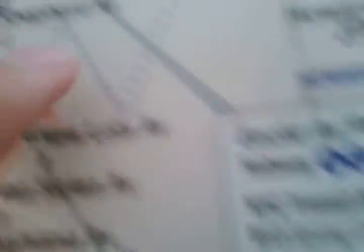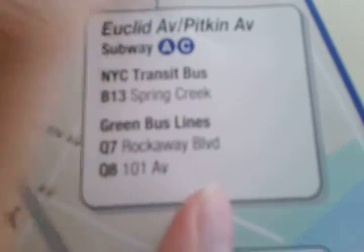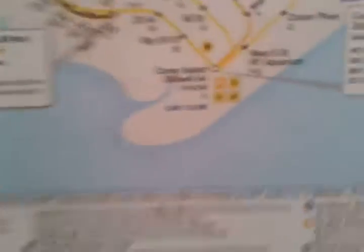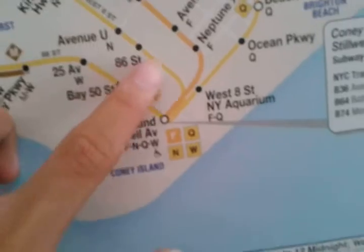Even though the A and C trains both transfer here, the MTA removed the A train label. If anyone from the MTA is hearing this, please put the A train back on this part of the map, because some people might get confused if the A train doesn't appear to stop there.